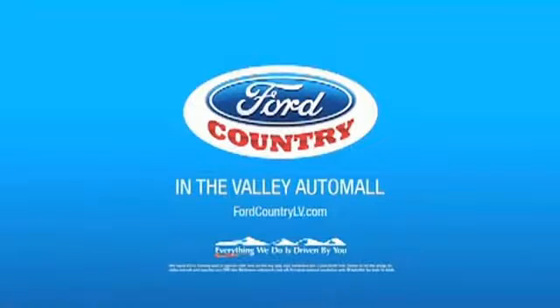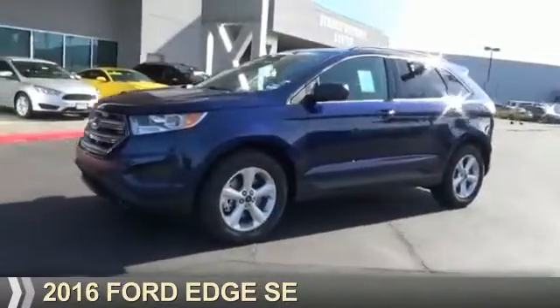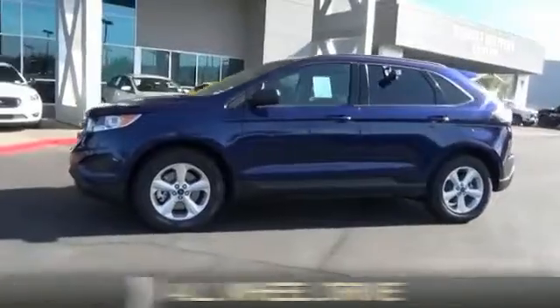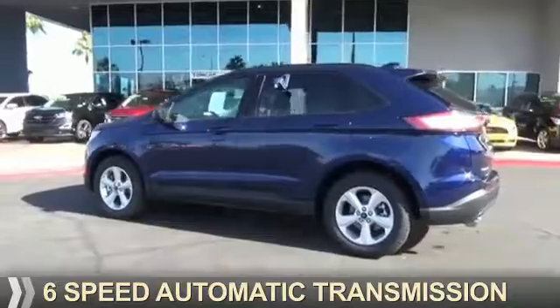Visit Ford Country in the Valley Auto Mall today. Presenting the 2016 Ford Edge. It's powered by all-wheel drive, a 2-liter, 4-cylinder engine, and a 6-speed automatic transmission.